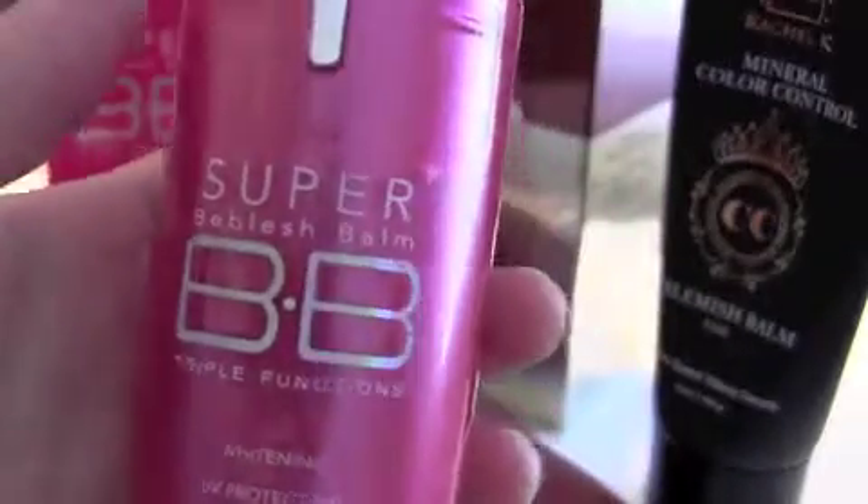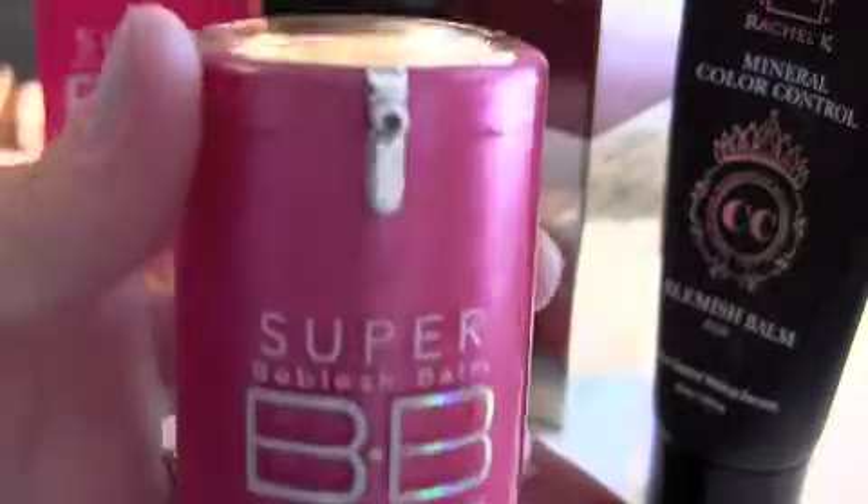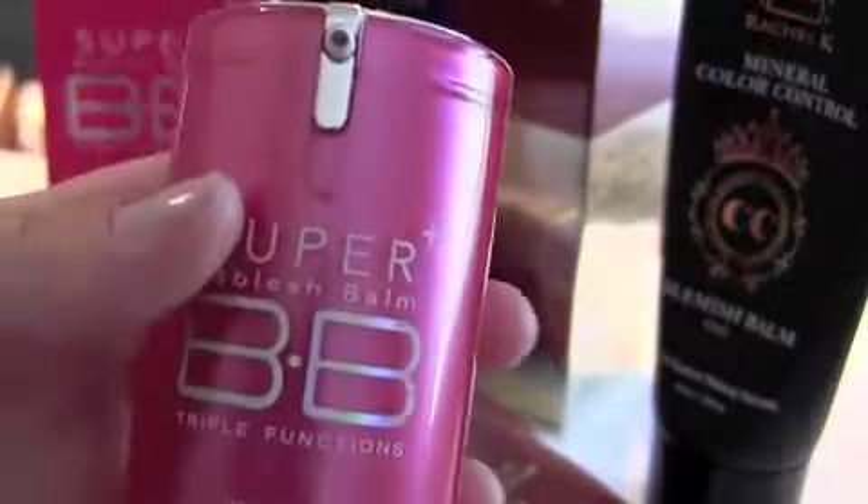This is the wrinkle-free BB cream. This one is particularly made for combination and oily skin. I really like this one — I have been using it for more than a couple of years now and I think it's great. I'm going to pump a little bit of the color so you can see it. It has a little bit of gray undertone, and that is the swatch for the Skin 79 Super BB cream.